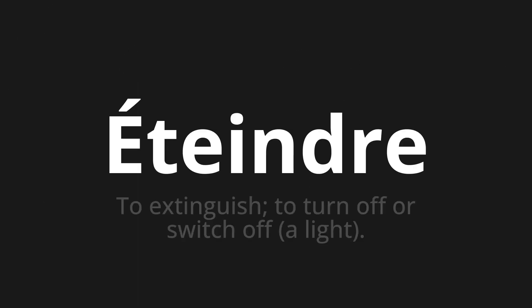Etenda, which means to extinguish, to turn off or switch off, a light.